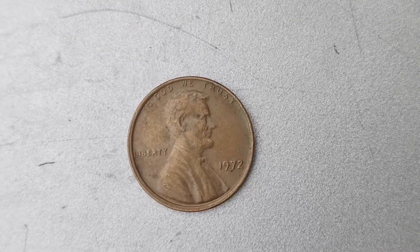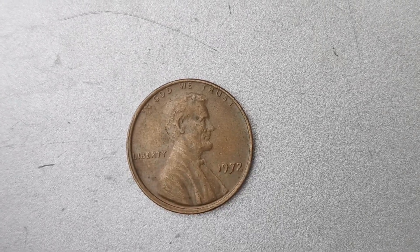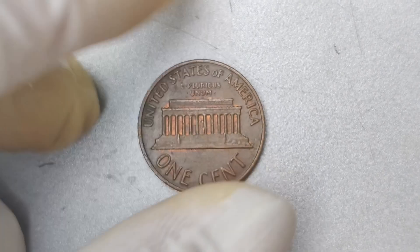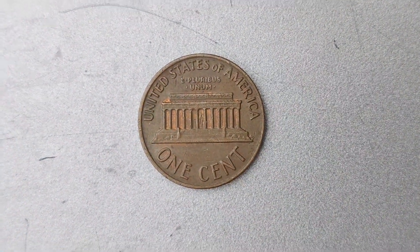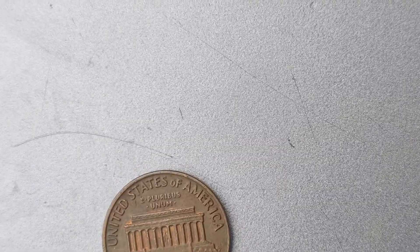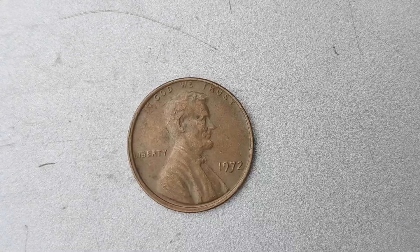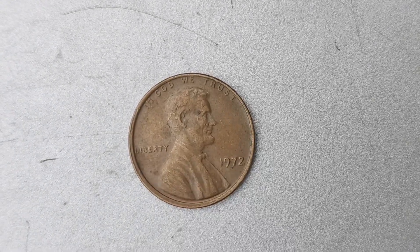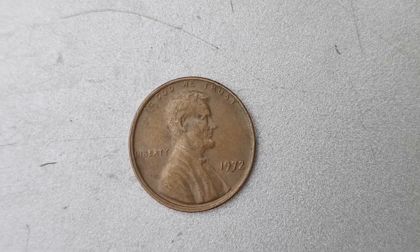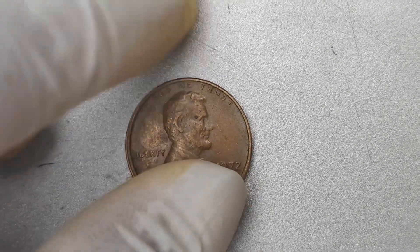Even if you don't have one of these rare coins, don't worry. Coin collecting is a fascinating hobby that can be enjoyed by anyone, regardless of the value of your collection. There are so many different coins to collect, from old and rare coins to commemorative coins and everything in between. Whether you're a seasoned collector or just starting out, there's a world of possibilities waiting for you in the world of coin collecting. Who knows, you might just stumble upon a rare gem like the 1972 No Mint Mark Lincoln penny coin worth $1.5 million.